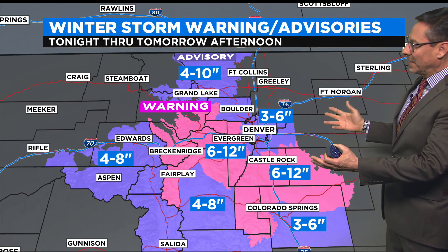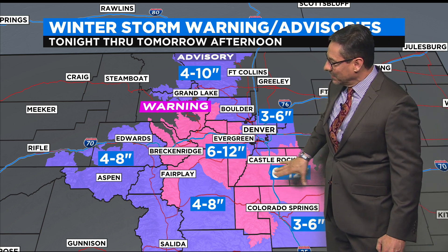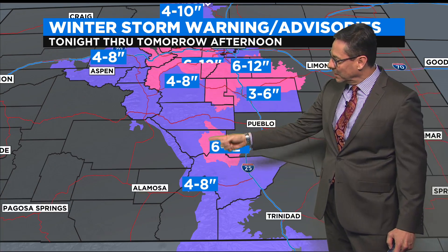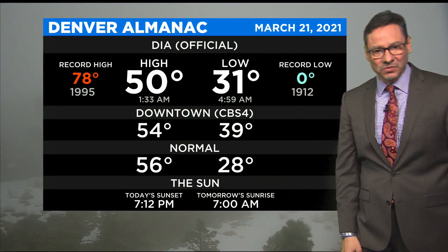The winter weather advisories run through tomorrow afternoon. The bigger amounts will be in the high areas of Douglas County, Elbert County, northern El Paso County, all the way back up into the foothills. And we'll see snow down south too — a little pocket around the Wet Mountains and Sangre de Cristos could see 6 to 12 inches of snow there as well.